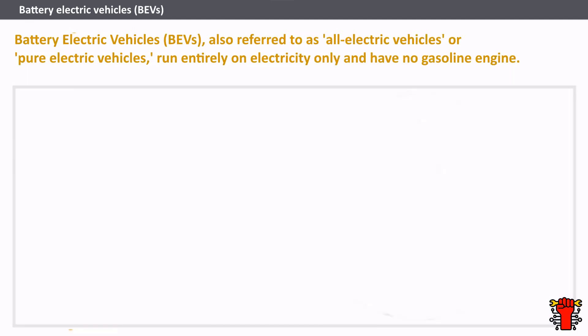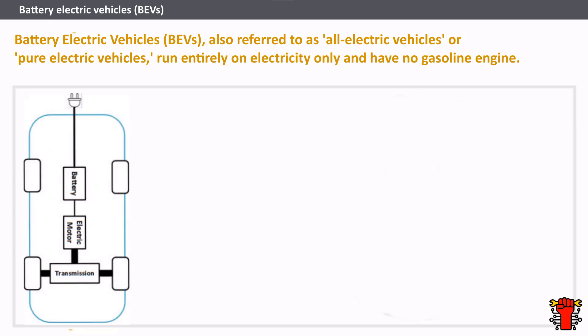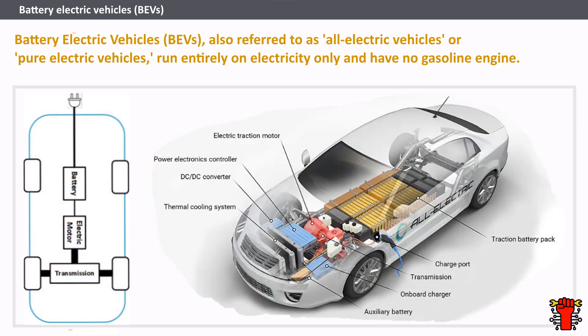Battery electric vehicles (BEV), also referred to as all electric vehicles or pure electric vehicles, run entirely on electricity only and have no gasoline engine. BEV are moved by one or more electric motors powered by rechargeable batteries. Most of today's BEV have lithium batteries. Auto manufacturers choose lithium due to their high power-to-weight ratio, resulting in a more extended range in a smaller physical footprint.